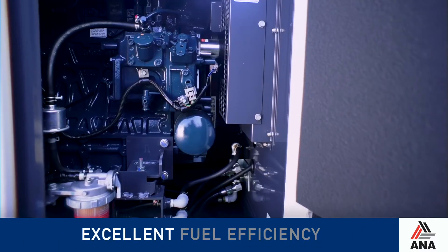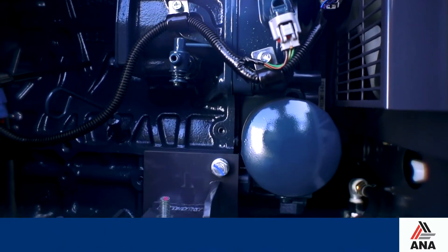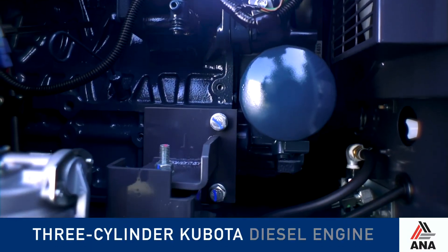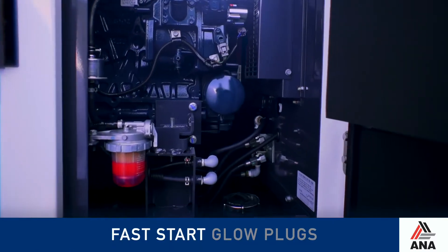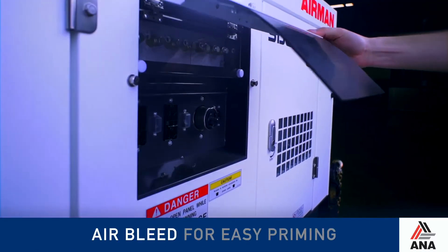Its excellent fuel efficiency enables 26.4 hours of operation at full load, and the three-cylinder Kubota diesel engine features fast start glow plugs, an electronic primer, and air bleed for easy priming and minimal downtime.